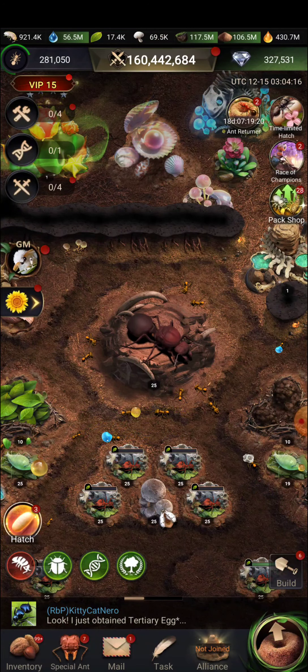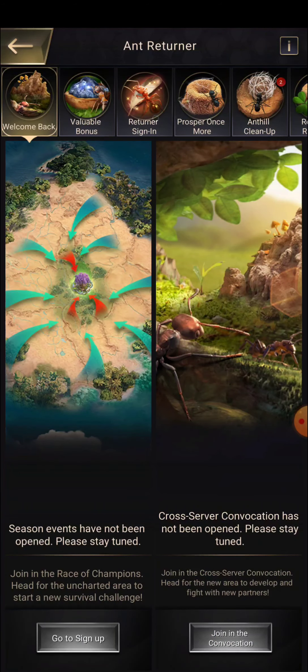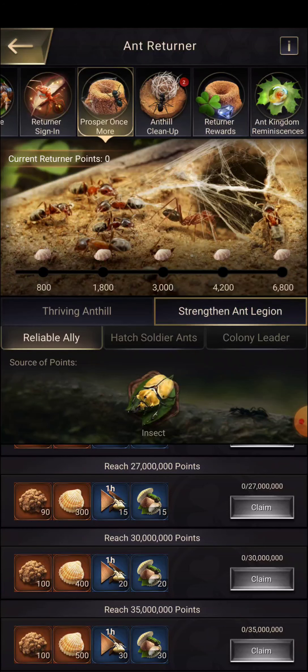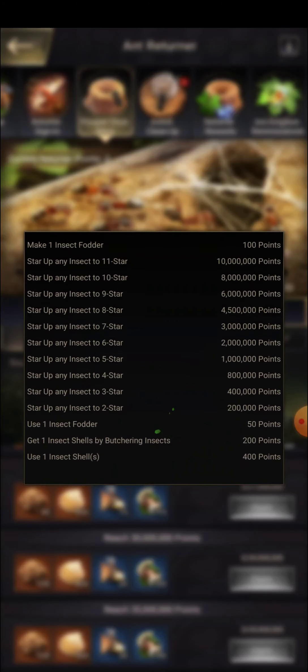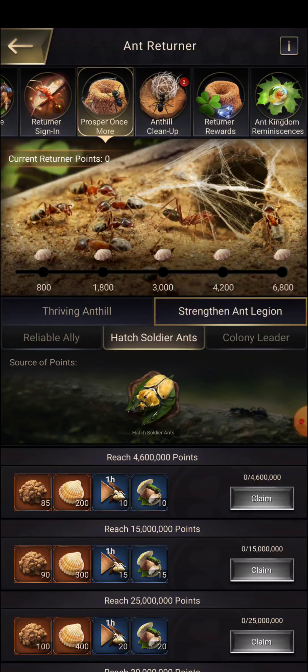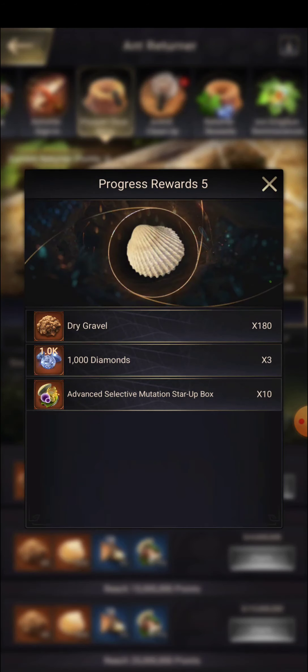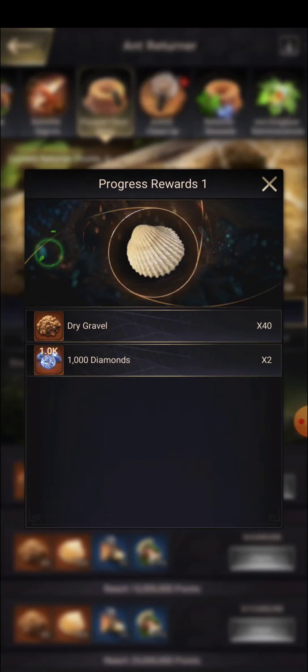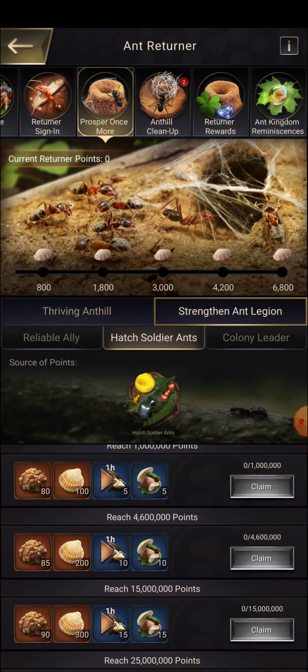Then we have 'Prosper Once More' — you need to do certain things like reach 25 million points in construction. When your building power reaches plus one, you get 1,000 points. Then there's evolution and mutation — evolution power plus one gives you 400 points, and creature immense gives you 700 points. You can do this simultaneously with the strongest war zone event.